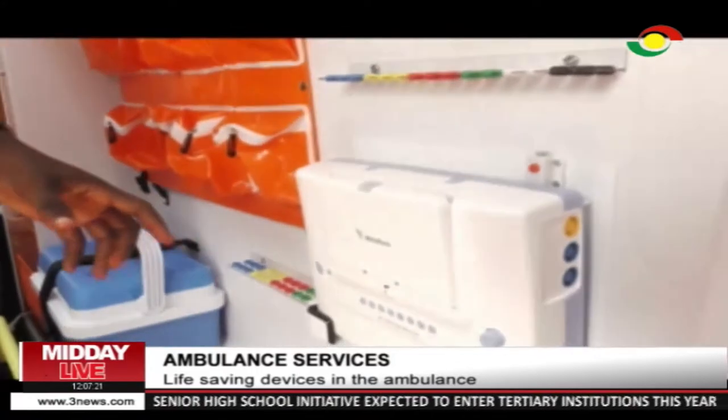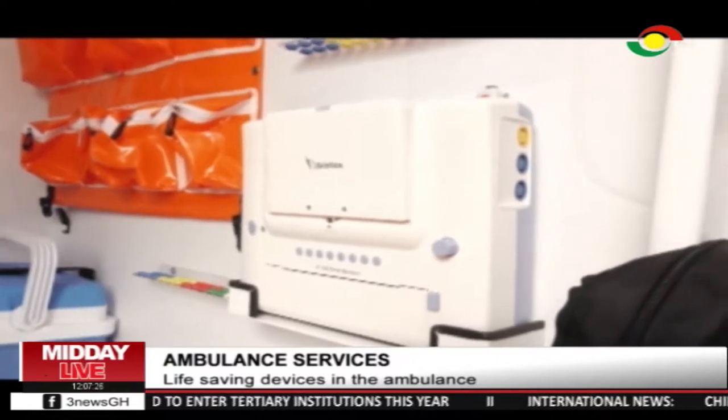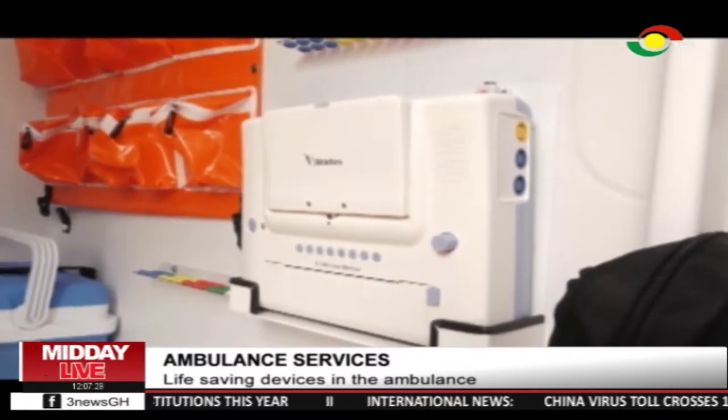Now we have this one, it is called a fetal monitor. This is for children — newborns. This monitors their pulse, their respiration, everything.